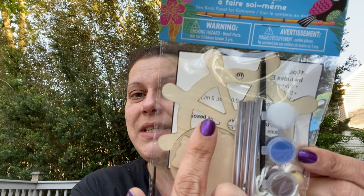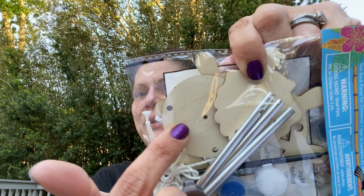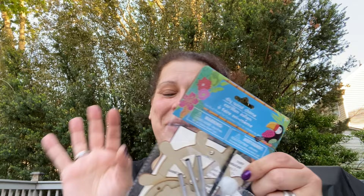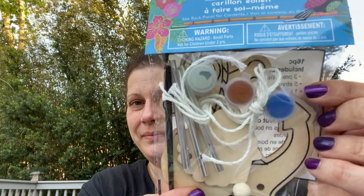I also got these DIY wind chimes to bring to Greece - there's a ship's wheel, a scallop shell, and a circle that I think is meant to be a sand dollar. And this other one has an anchor with a scallop shell and includes beads. I thought those were fun so I'll bring them to Greece.